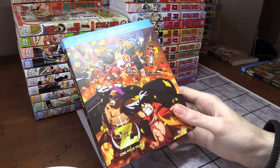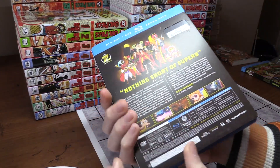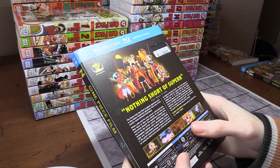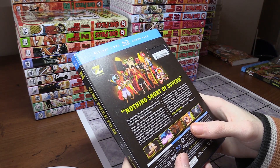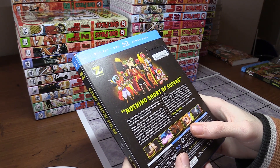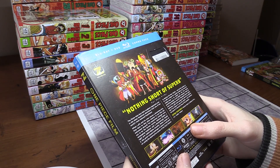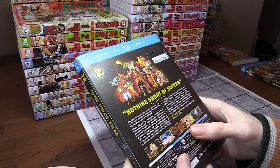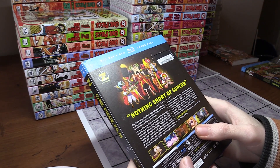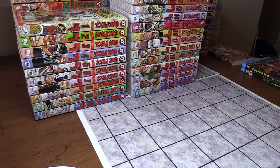Next is One Piece Film Z, and this cover is awesome. The back describes it as nothing short of superb — the Straw Hats face their toughest opponent ever. When Luffy and his crew rescue a drowning man, he turns out to be former Reign Admiral Zephyr, a rampaging madman with a devastatingly deadly right arm called the Battlesmasher, better known as Z, who is bent on using the destructive power of the Dyna Stones to destroy the New World. That's definitely interesting — it's the second One Piece movie I own.